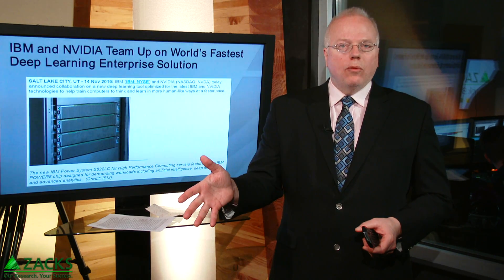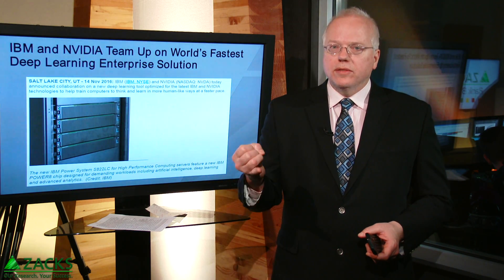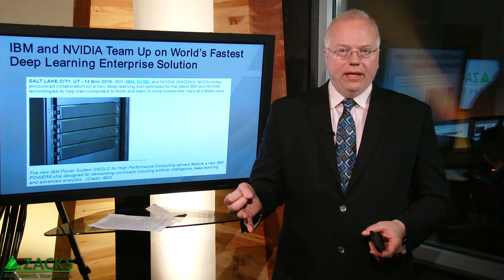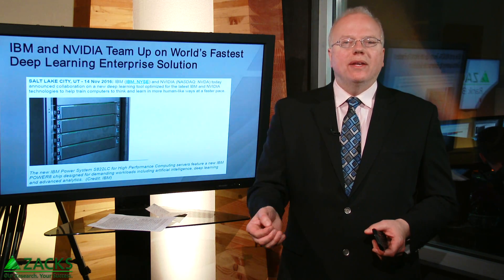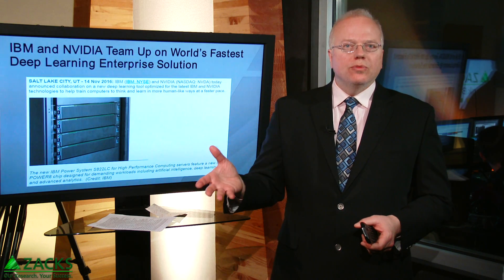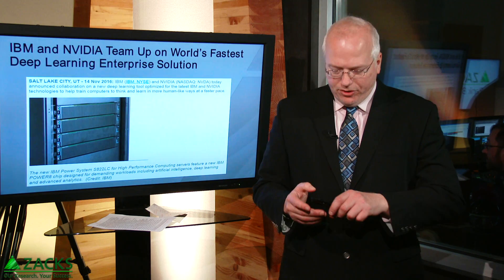For one of my portfolios here at Zaxx — the Taser Trader — we own Salesforce CRM and NVIDIA. So I was getting more curious about what kind of chips NVIDIA is creating to power deep learning, machine learning, and artificial intelligence.